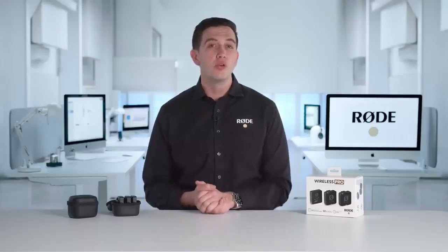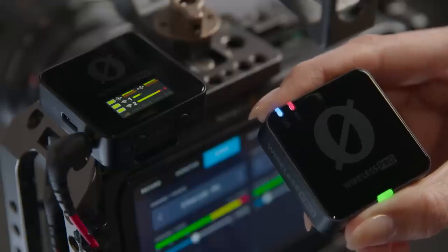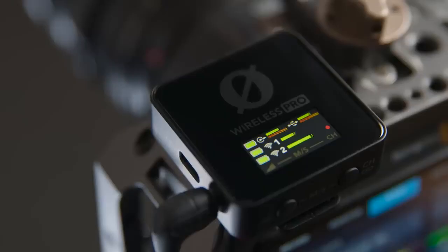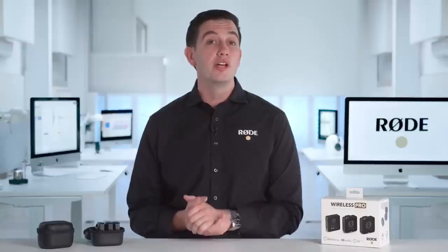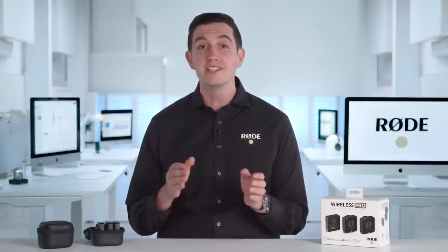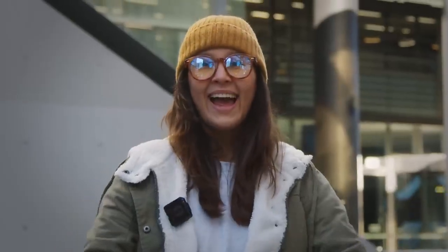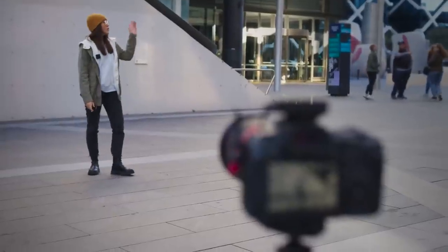To make triggering onboard recordings even easier, we've added a dedicated button to both transmitters, giving you full control over when recordings start and stop. Now, 32-bit float recording onboard is awesome, but for those who want to record audio directly into a camera, or for those who are using it for a live stream, we've included loads of powerful features for ensuring that your audio is always crystal clear.